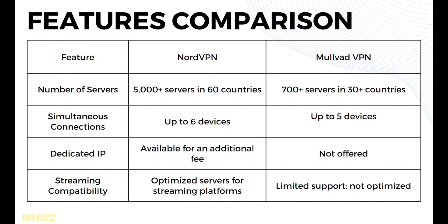In terms of number of servers, NordVPN offers 5,000-plus servers in 60 countries, while Mullvad VPN offers 700-plus servers in 30-plus countries. In terms of simultaneous connections, NordVPN offers up to 6 devices, while Mullvad offers up to 5 devices. For dedicated IP, NordVPN offers it for an additional fee, while Mullvad does not offer dedicated IP.